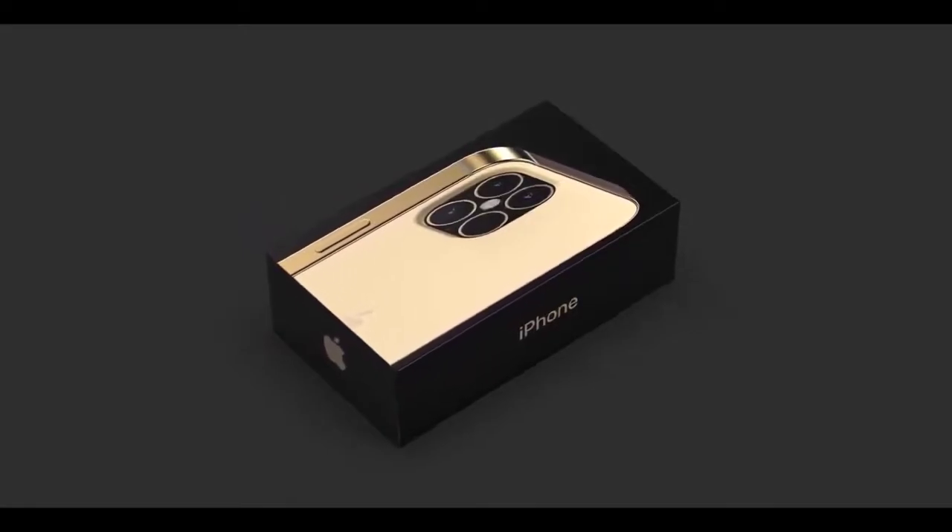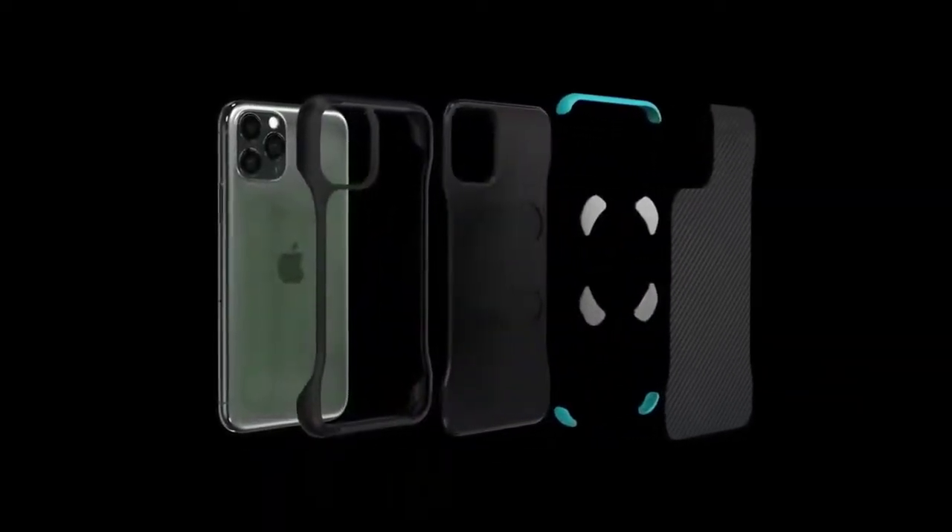A few hundred tracking numbers did go out last night, more will follow this weekend and all of next week, so thank you for your patience.